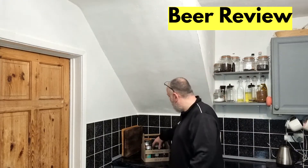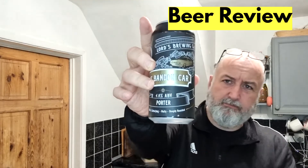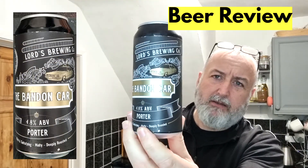Hello and welcome back to the channel. Today is a beer tasting review and this one is from Lord's Brewing. This is a Bandon Car Porter.